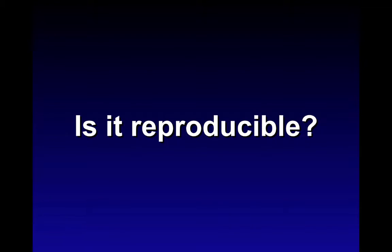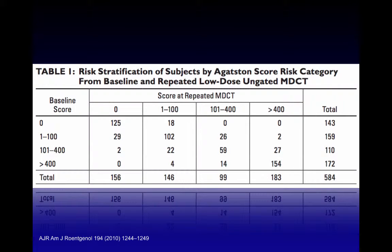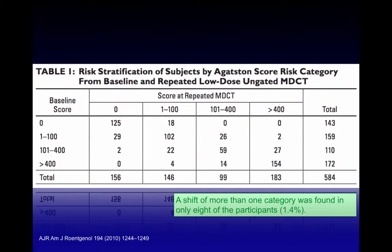Is this type of measurement reproducible? A 2010 study showed that when the score was repeated at a second MDCT, patients could be placed in the correct bucket in three out of four cases with only minimal shift to the adjacent risk group. Of 584 cases analyzed, a shift of more than one category was found in only eight participants, representing 1.4% of the total — again, good correlation.